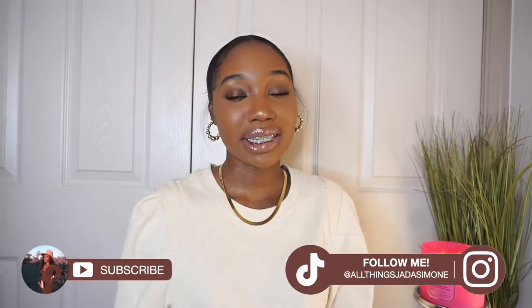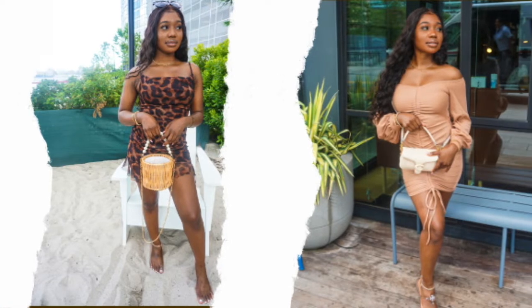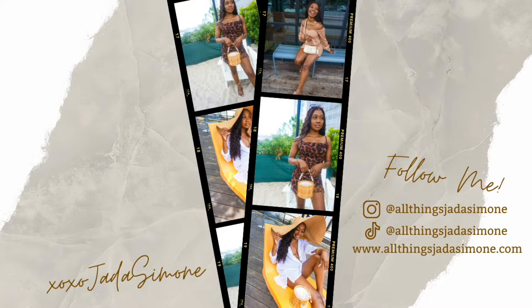Hey besties, welcome and welcome back to my channel. My name is Jada Simone and you're watching Jada's channel. Another fragrance video coming at y'all — today's video is going to be my must-have feminine fragrances.